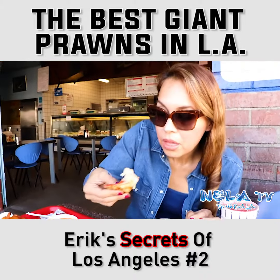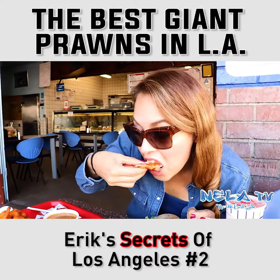The three main things that you want to get are: one, the fried shrimp; two, the fried scallops; and three, the giant prawns.